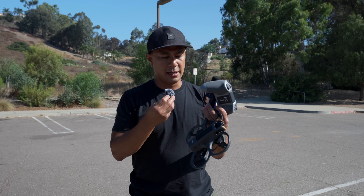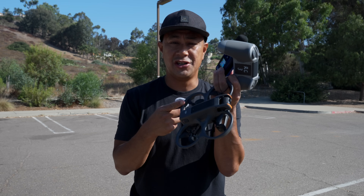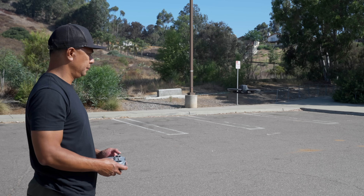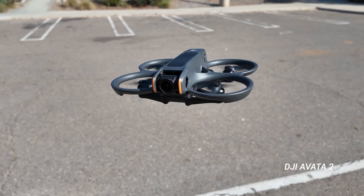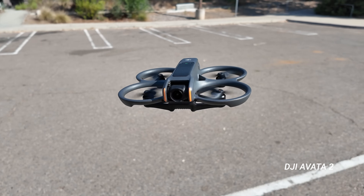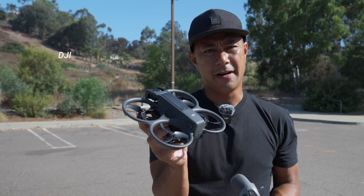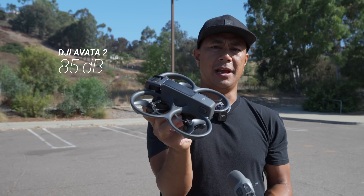Alright, now we're gonna get a little squirrely here. Here is the sound — the propeller noise — coming from the DJI Avata 2 FPV drone. The Avata 2 is of course a little bit louder, bigger drone, coming in about 85 decibels at a foot away — 85 dB from the Avata 2.